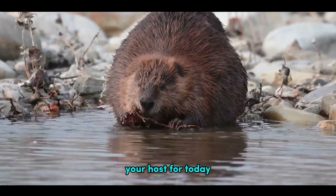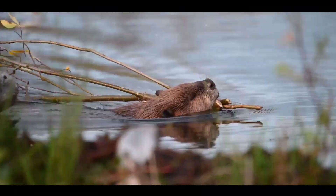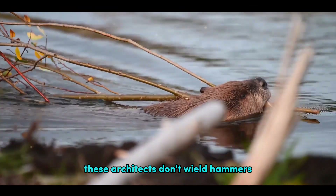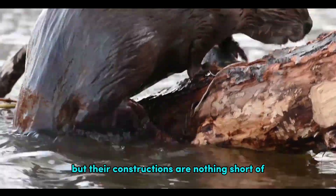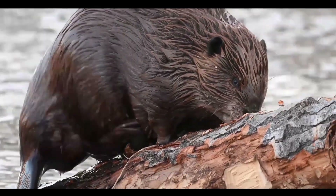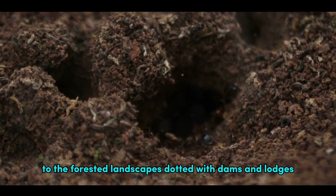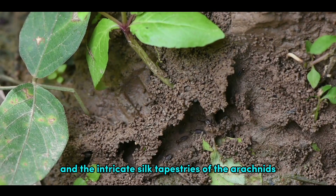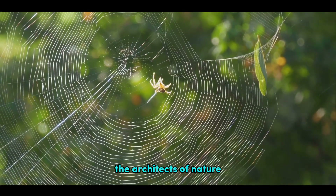Hello, I'm Alan, your host for today. Welcome to Newverse. Today we're embarking on a journey into the realms of the natural world, where master architects reside. These architects don't wield hammers or draft blueprints, but their constructions are nothing short of awe-inspiring. From the underwater kingdom of coral reefs to the forested landscapes dotted with dams and lodges, to the sky-high towers of the avian world and the intricate silk tapestries of the arachnids. Yes, we're talking about the animal kingdom, the architects of nature.